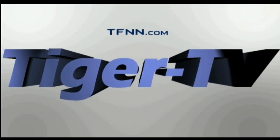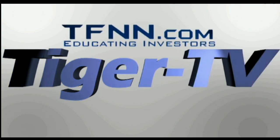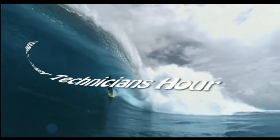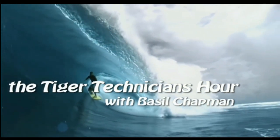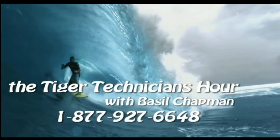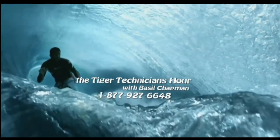The following is a presentation of DFNN, the Tiger Technician Hour, with your host Basil Chapman. Call now toll free at 1-877-927-6648.